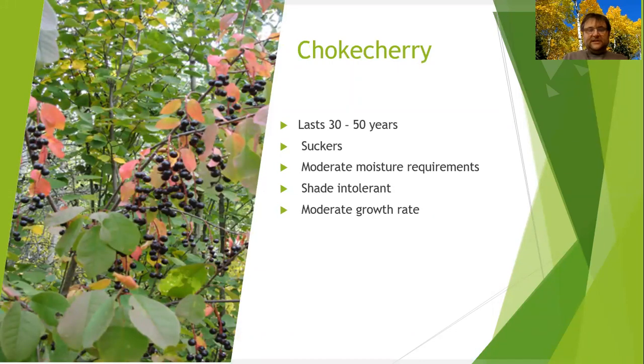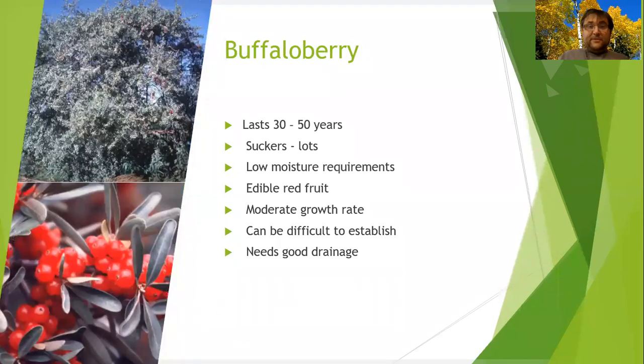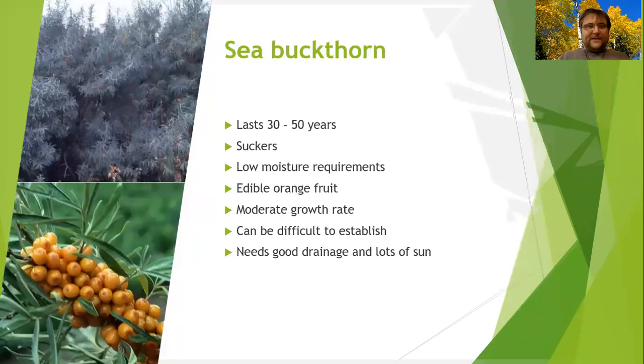Chokecherries are one option, though a few of them may be susceptible to black knot disease. They don't prefer shade. Buffalo berry is a species you should definitely consider for areas with high salinity and heavy clay. They prefer dry areas in many ways, but I've seen them growing in clay. They spread and leave lots of fruit that can be good for wildlife.